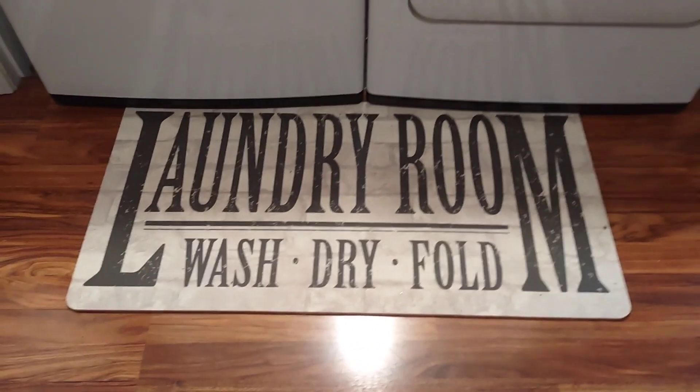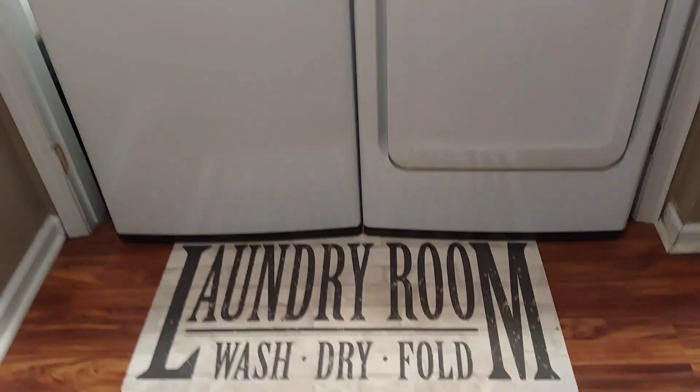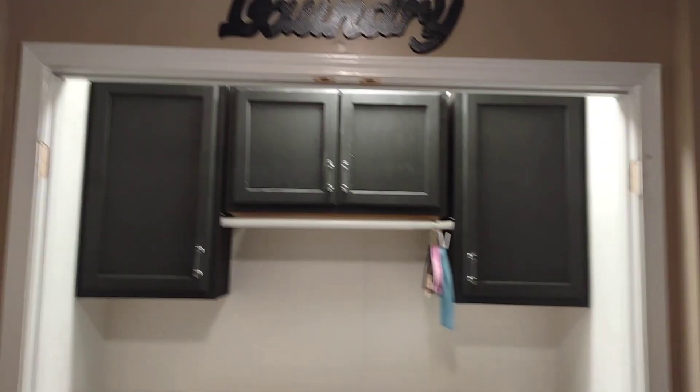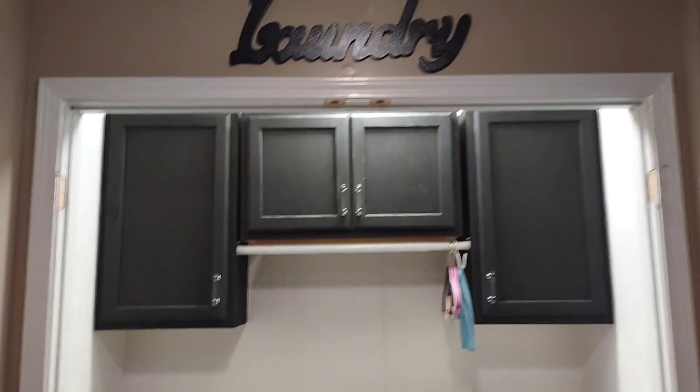Hey guys, welcome to my channel. This is week eight of the love your home challenge, and this week we are to do a shopping haul for a particular room. I'm gonna be focused on my laundry area.